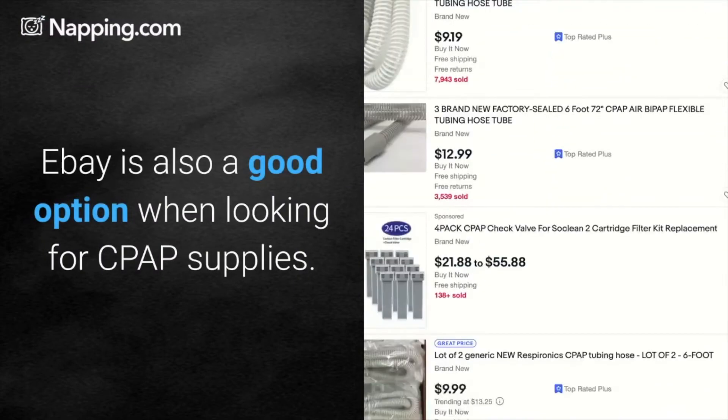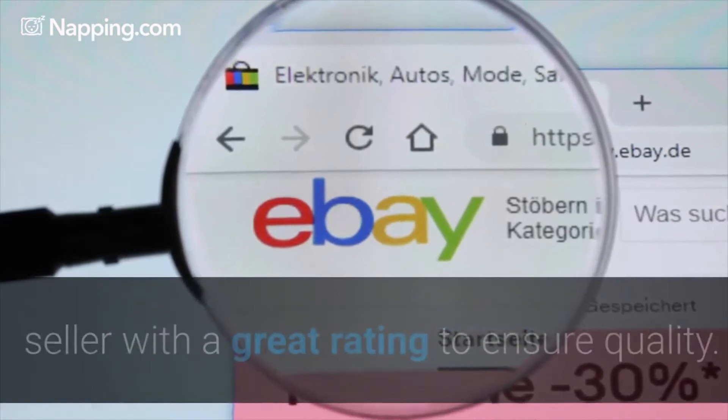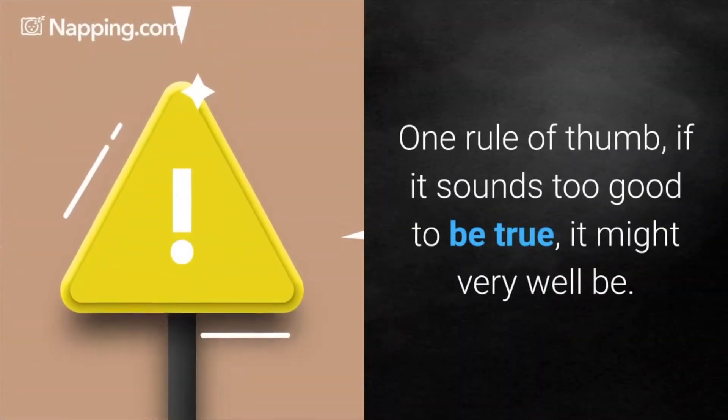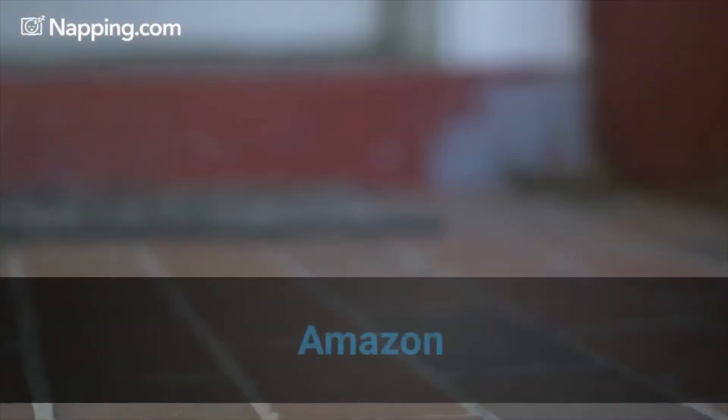eBay. eBay is also a good option when looking for CPAP supplies. You just want to be sure to select a reputable seller with a great rating to ensure quality. One rule of thumb: if it sounds too good to be true, it might very well be.